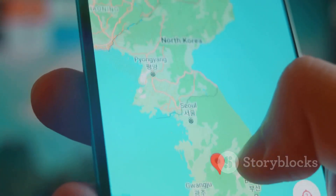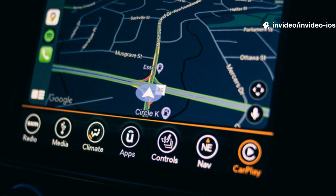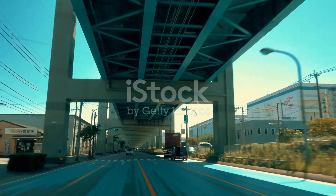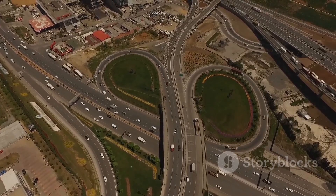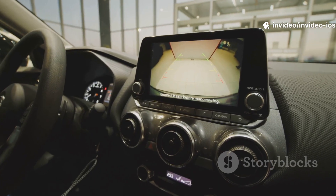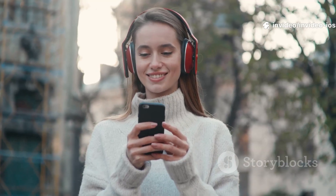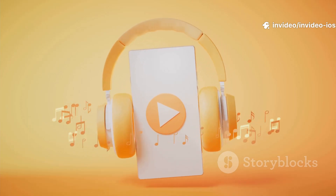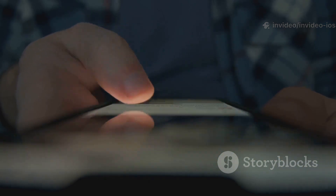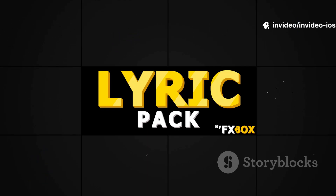iOS 26 also brings fantastic updates to the apps we rely on every single day, starting with Apple Maps. The new adaptive navigation feature is incredibly smart — when you're following directions, Maps will now automatically adjust the level of detail it gives you based on your speed and the complexity of the route. If you're on a long, straight highway, it will quiet down. But as you approach a tricky interchange with multiple turns, Siri will provide more detailed turn-by-turn guidance to make sure you don't miss your exit. It's much less distracting, and feels more like having a real co-pilot in the car. Apple Music is getting a treat too — the app now includes live lyric translations. When you're listening to a song in a different language and have the lyrics screen open, you can tap a button to see a real-time translation of the lyrics, synchronized with the music.